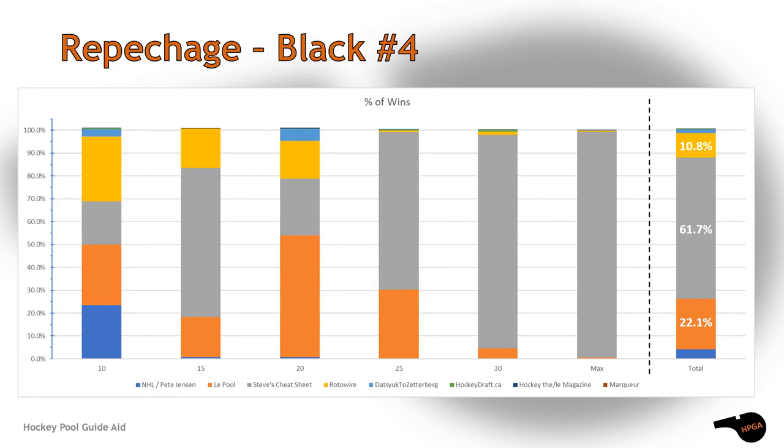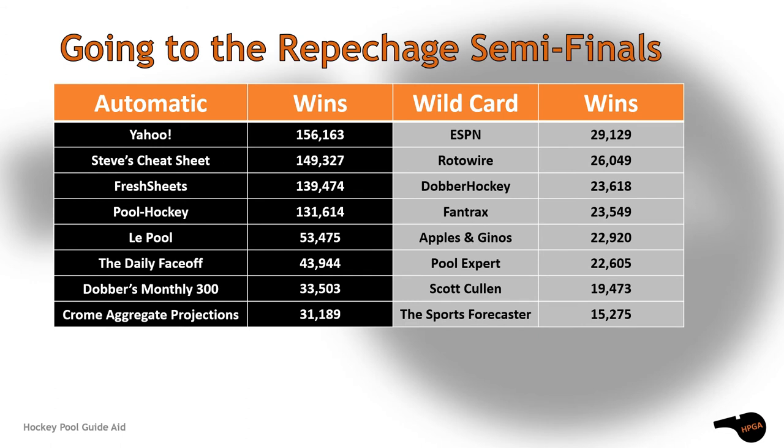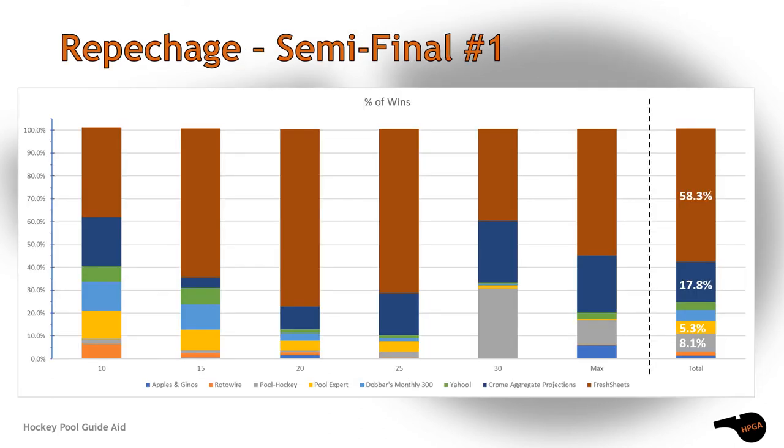300 wildcard positions into the repechage semi-finals were given to ESPN, Trax and Apples, and Genos. The fourth qualifier had yet another big blowout, this time by Steve's Cheat Sheet — it seems that either you were on the money or you were out the door in the early stages of the repechage. The Pool nabbed second place and Wrote-A-Wire placed themselves in third.